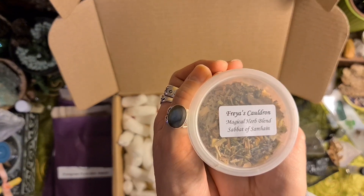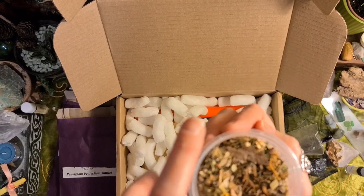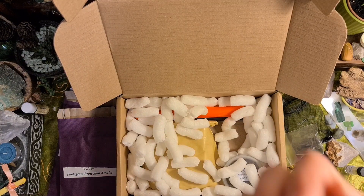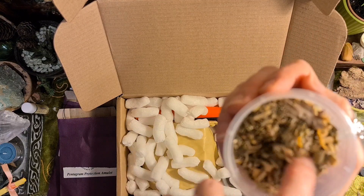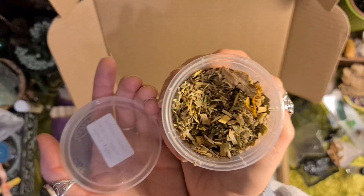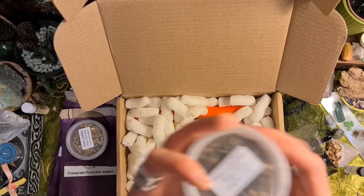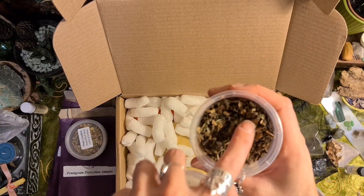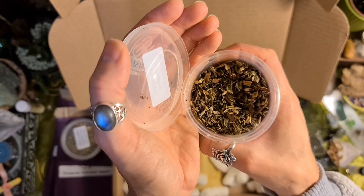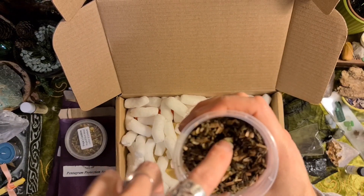Magical hair blend, Sabbath of Samhain — oh, look at all that, lovely! That's got patchouli in it. I like how much they give you in the box — a nice amount. And I can reuse the pots or recycle them. And comfrey leaf — that's really good for healing bones. It's also called Knit Bone, that's the folk name for comfrey.